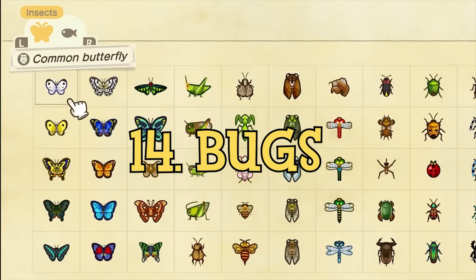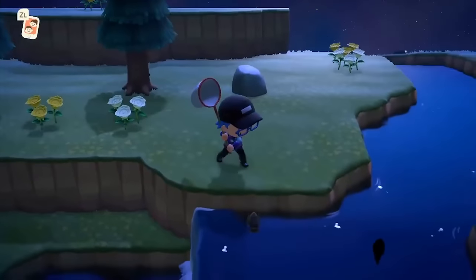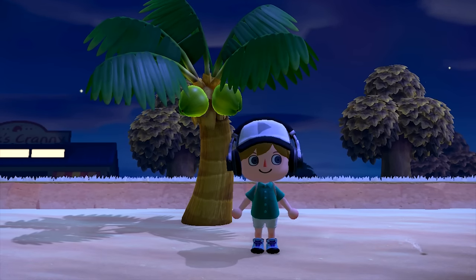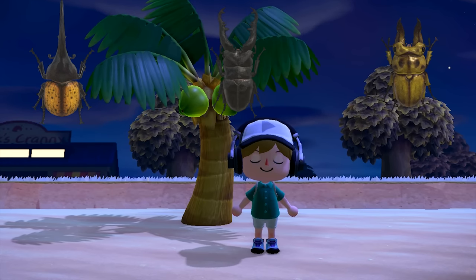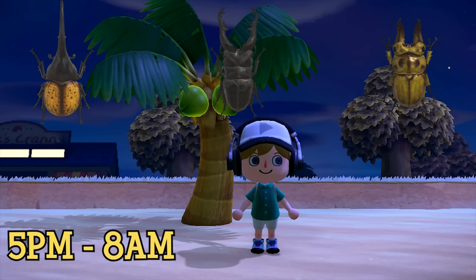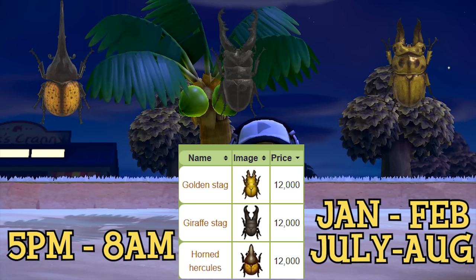Coming in at number 14 on this list are bugs, which are capturable creatures that appear mostly on flowers, trees, and sometimes in rivers. The rarest are 3 that all show up on coconut trees: the Horned Hercules, the Giraffe Stag, and the Golden Stag. All of these appear during the same time of day, 5pm to 8am, during the same months of the year, January and February and July and August, selling for 12,000 bells at Nook's Cranny.